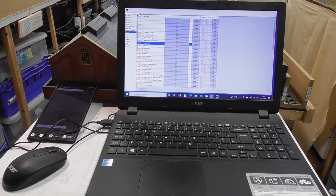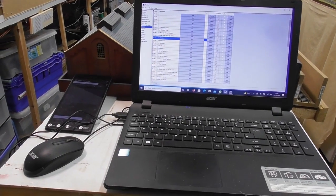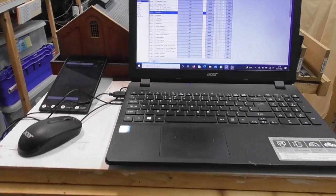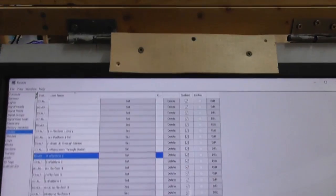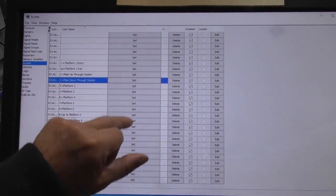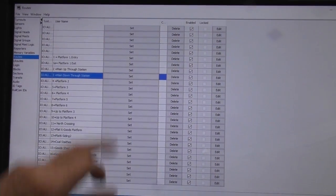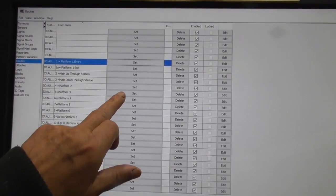With the laptop I can control both locos and routing plus accessories. In addition to this I can connect any Android tablet or smartphone and use it as a wire-free throttle for loco control, and with the addition of a touch screen I can control all the loco movements just by selecting the appropriate route.